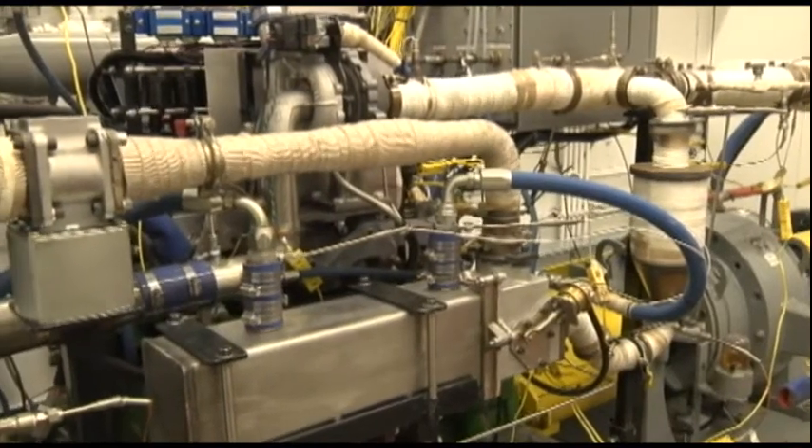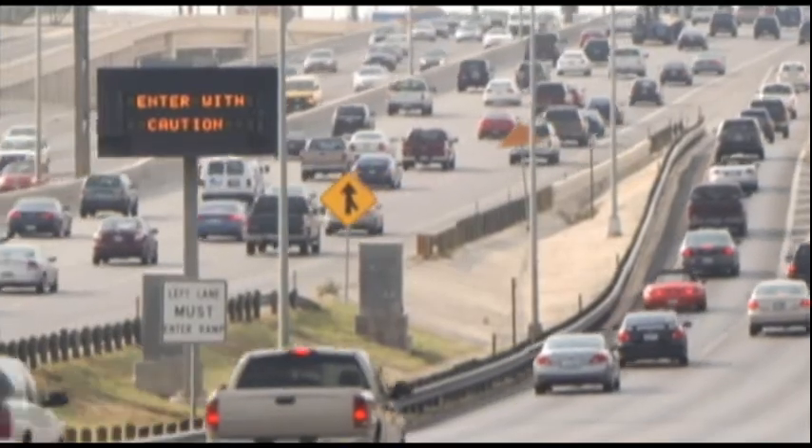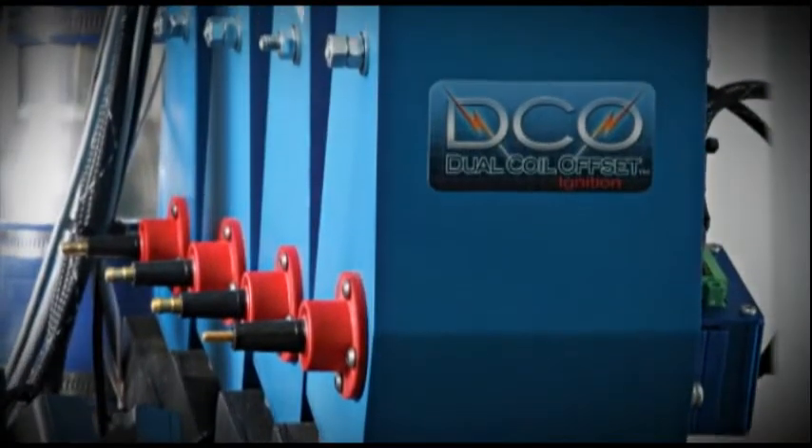The HEDGE Consortium uses high levels of exhaust gas recirculation, EGR, to improve the efficiency of gasoline engines. Modern gasoline engines with a typical ignition system can tolerate at most 10-15% EGR, and even in those cases they're not very robust.